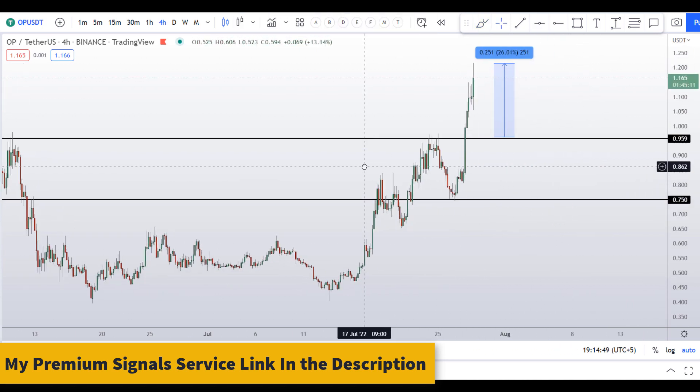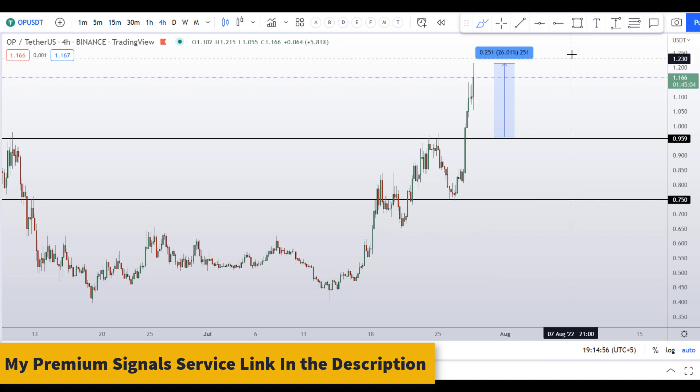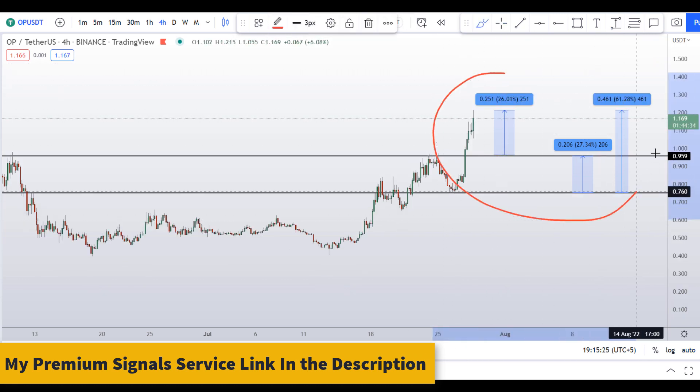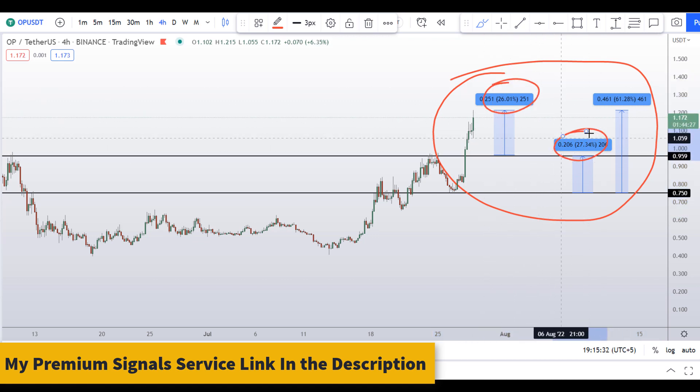Another dip level is at around 75 cents. If the first level doesn't hold and price crashes down further, you can average down here and take a long position. From that level you can make 27 percent gains to the next resistance area, or you can target the highs of this range for around 61 percent gains. So on Optimism OP coin, you have two dip scenarios with three targets: 26 percent, 37 percent, and 61 percent gains.